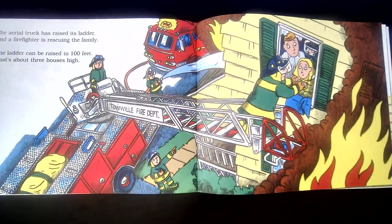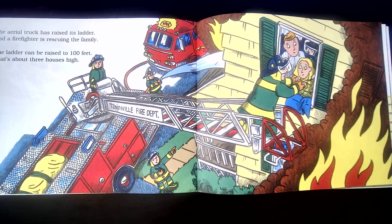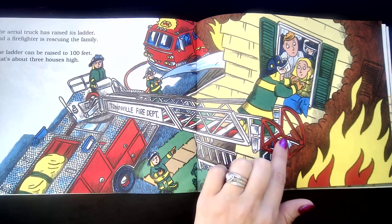The aerial truck has raised its ladder, and a firefighter is rescuing the family. The ladder can be raised to 100 feet — that's about three houses high. See, they're helping the family get out of their window safely.